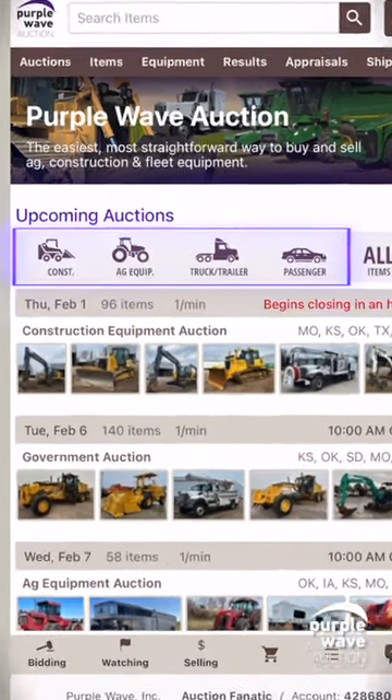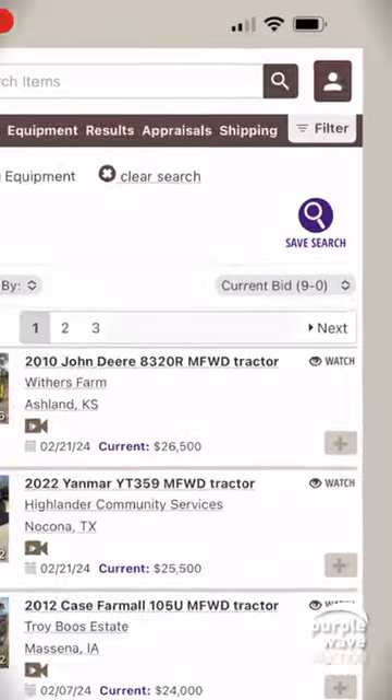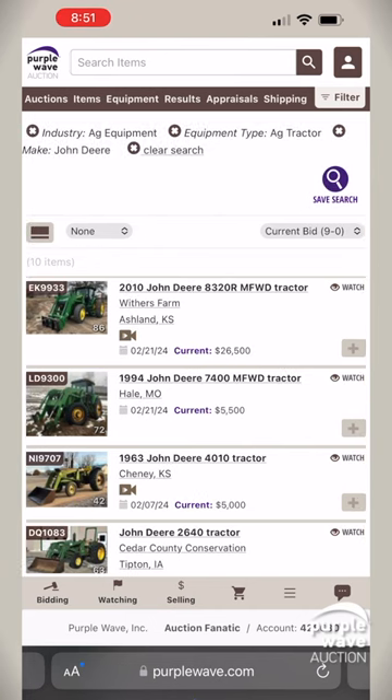Category icons include construction, ag equipment, truck and trailer, or passenger for a more focused exploration. Remember, our intuitive filters are always at your service in the top right hand corner of the screen, ready to narrow down your search.